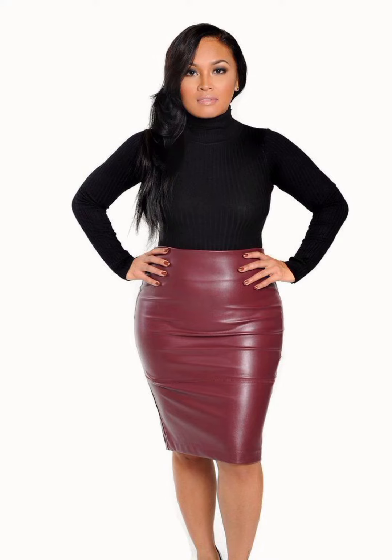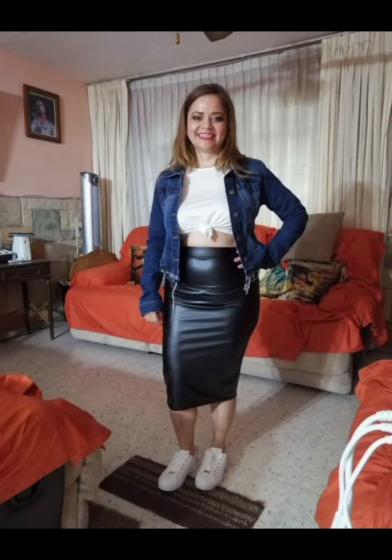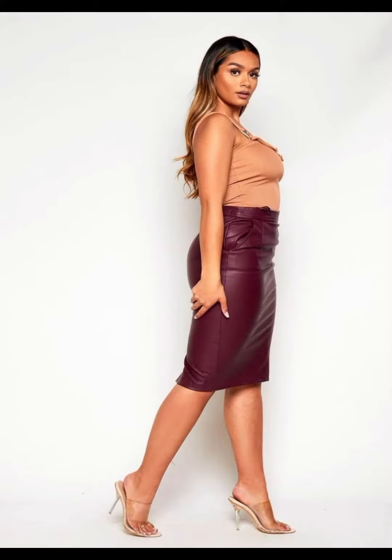Hello friends, how are you? I hope you guys are doing well. Welcome back to my YouTube channel Suzo Fashion. I am back again with the most demanding and most stylish leather fancy skirts, offering design ideas for beautiful and gorgeous women.